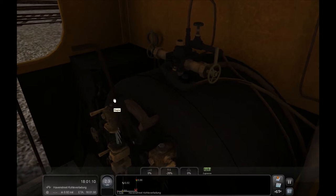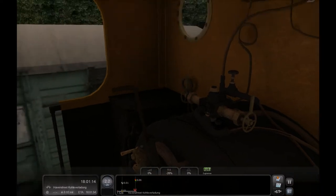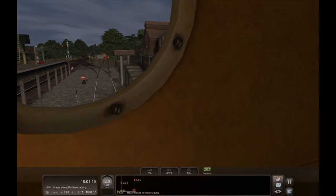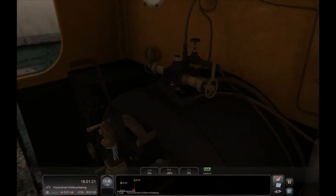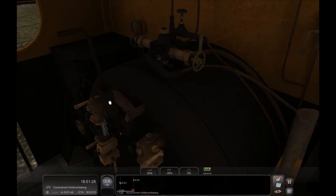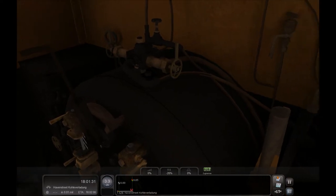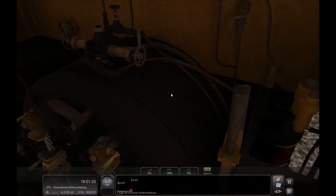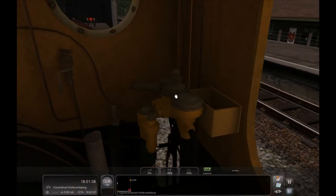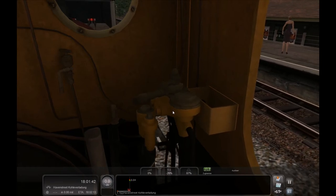Pule Verladung ist da vorne. Okay. Wir fahren in den Dampflok. Jetzt wollen wir mal zusehen, wie die Glavpole verladen wird. Mal sehen, ob ich das schaffe. Bremse. Ist das mein Fahrtrichtungshebel? Wo war die Bremse? Da.